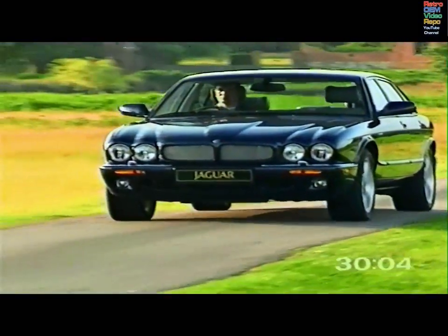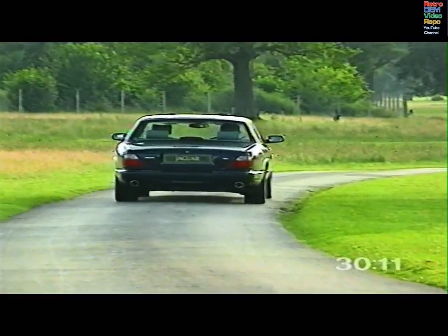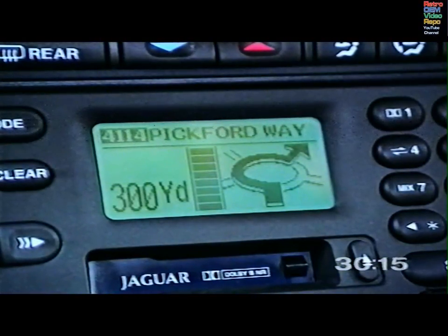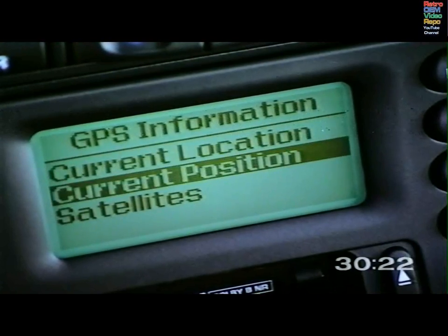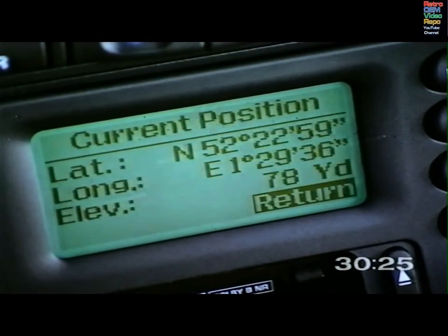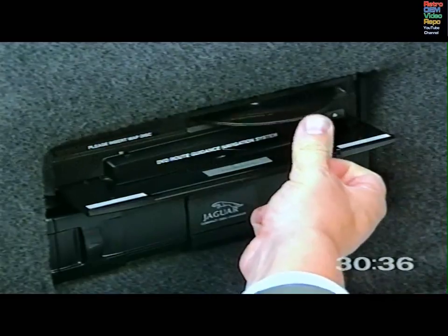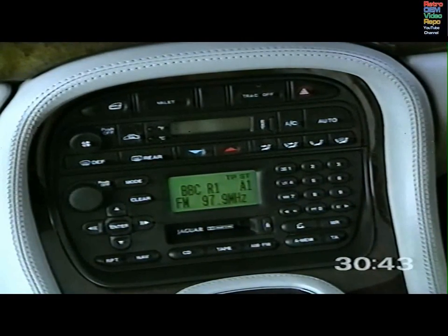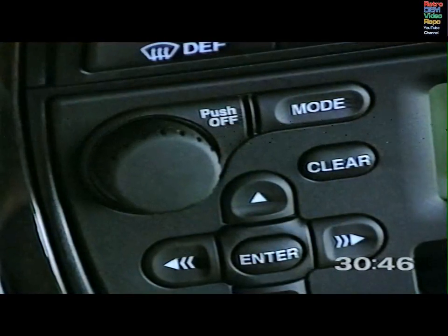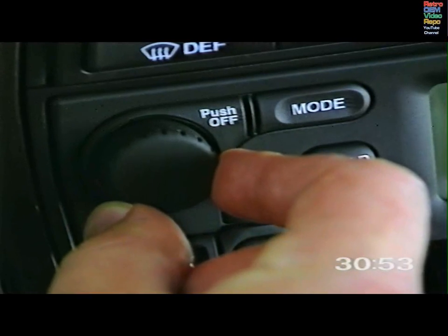The XJ series navigation system provides a route to your chosen destination, together with voice guidance and visual turn information displayed on the radio panel. The system uses signals from the global positioning satellites, combined with other data to establish the vehicle's position. Digital map information is held on a DVD in the navigation control unit in the luggage compartment. With the ignition on, load the disc with the printed side upwards and use the eject button to remove a disc. To switch the navigation system on, the audio system must be on. The mode button can be used to set the voice guidance audio output to mute, or to adjust the balance between voice guidance and sound system audio levels. Position zero gives an equal balance; plus three puts maximum emphasis on the navigation audio level; minus three puts maximum emphasis on the sound system level.